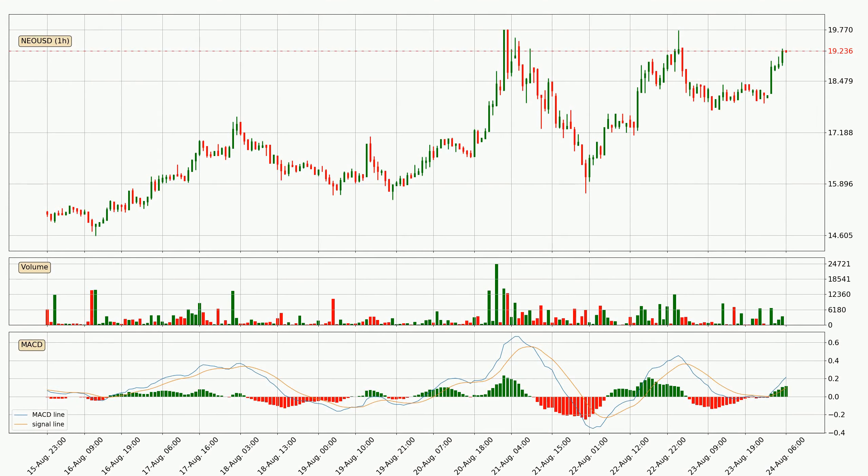Jumping to the hourly MACD, the MACD line is above the signal line, which shows that the current trend is on the upside. The MACD histogram shows that the momentum is currently strong and it could be expected the price to go further to the upside.